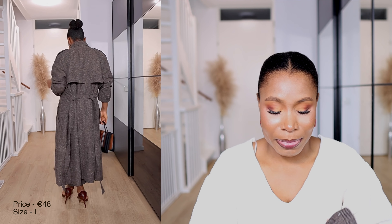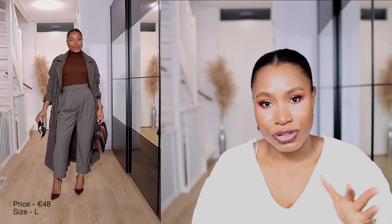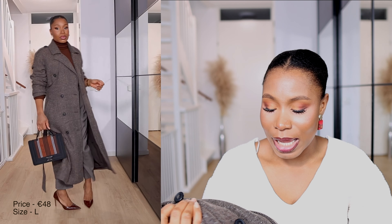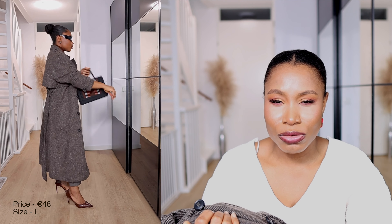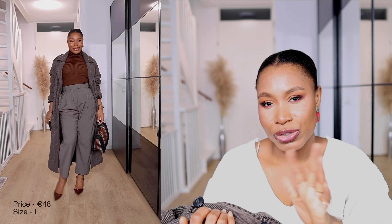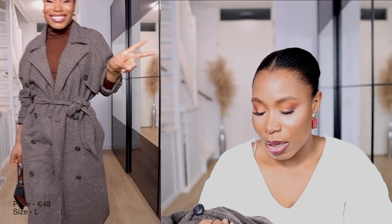The next H&M item is this textured coat. It used to be about 80 to 85 euros on their website, but I got it for 48 euros — about 30 to 40% off. I like the way it feels; it doesn't feel bulky at all, which is something you sometimes get with polyester coats.